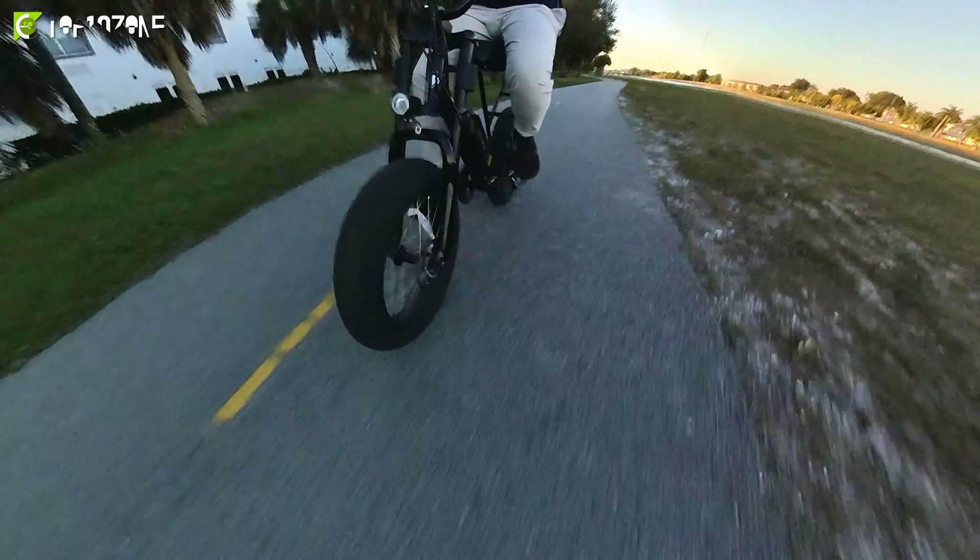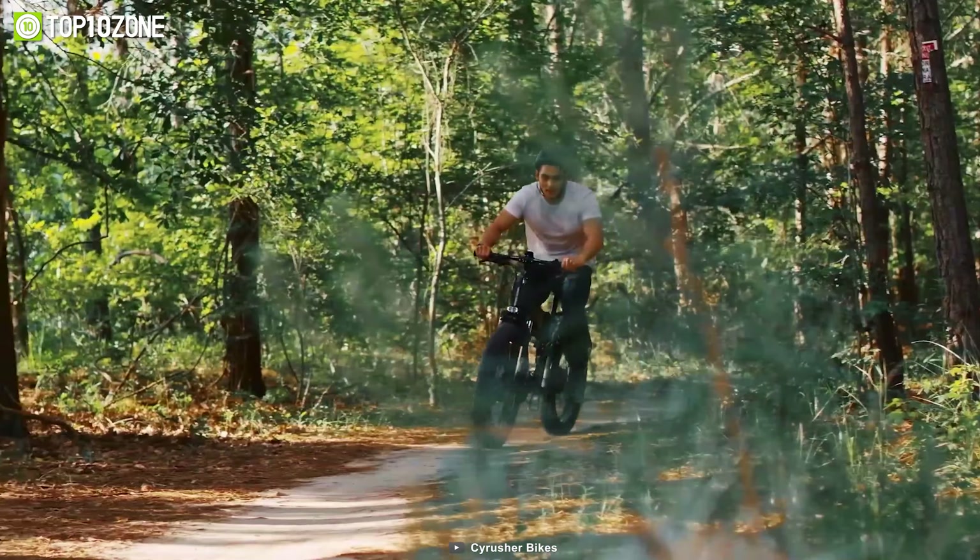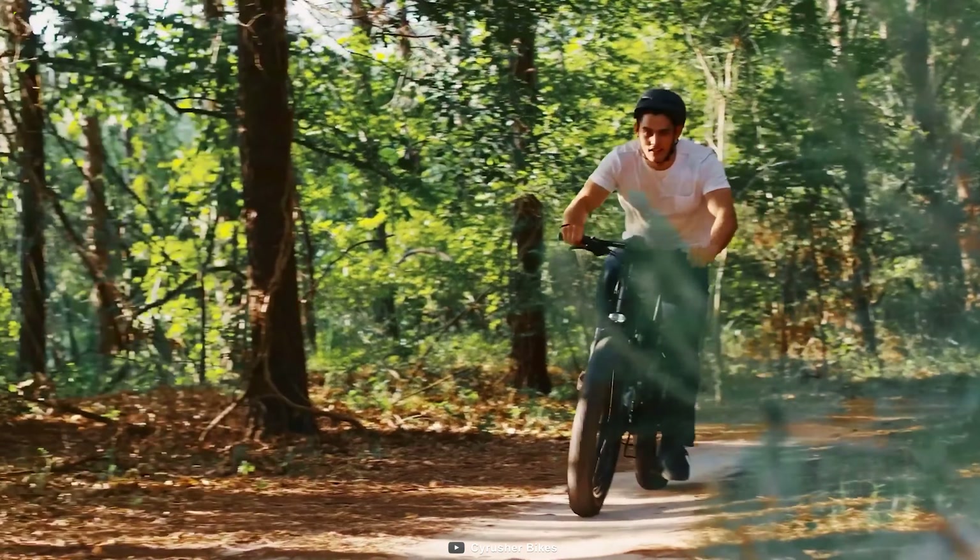This is the Krusher XF690 Maxxis, a high-performance electric bike designed for the adventurous and urban commuter. With its 1,000-watt LKS motor, it delivers a top speed of 26 miles per hour, allowing you to tackle various terrains with ease. The 48-volt battery can be charged on the frame or removed for convenient charging, and it provides a range of around 55 miles on a full charge.